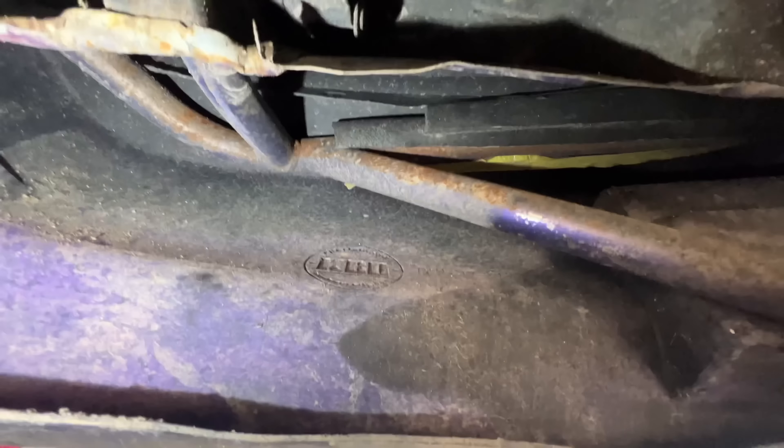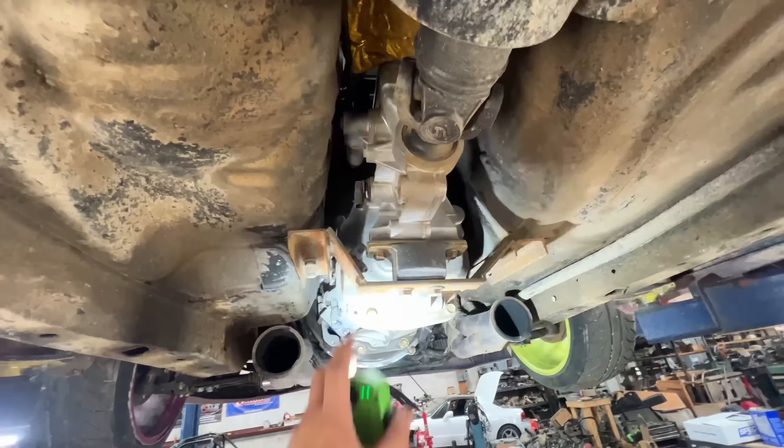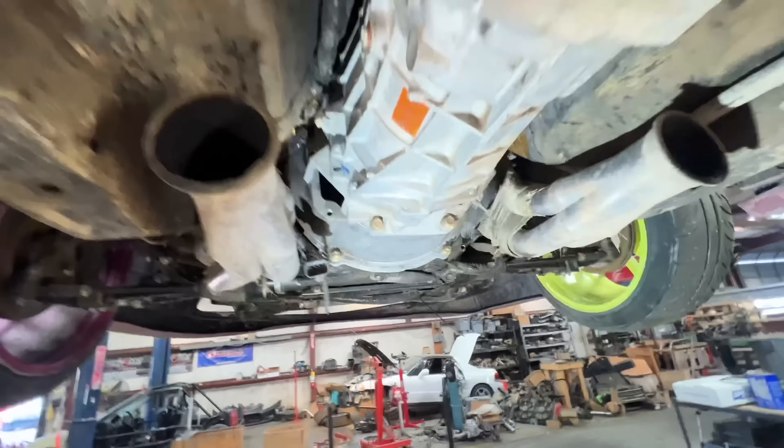Paint on the block didn't hold up — block's looking kind of rusty. Headers took a beating. I think I just took off a lot of paint. Now I just need to get this trans out and find out what's going on inside there.